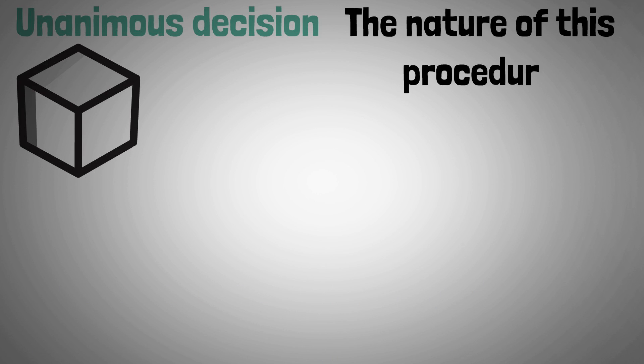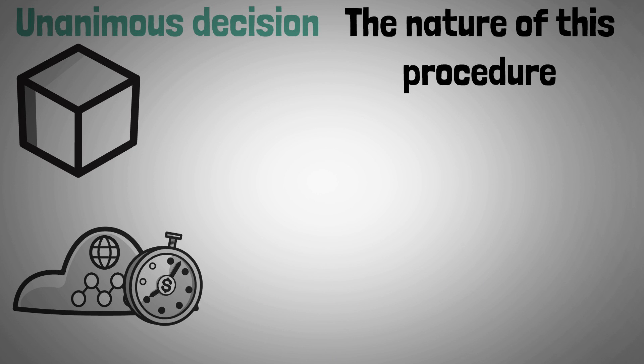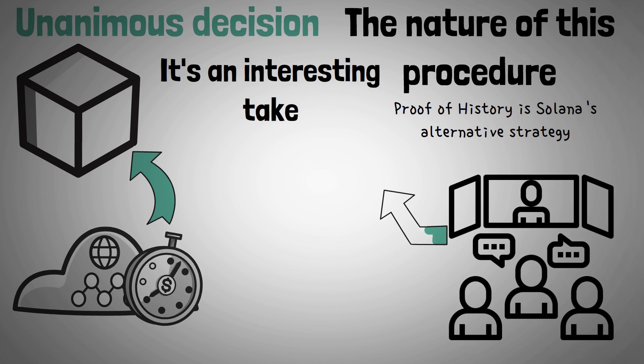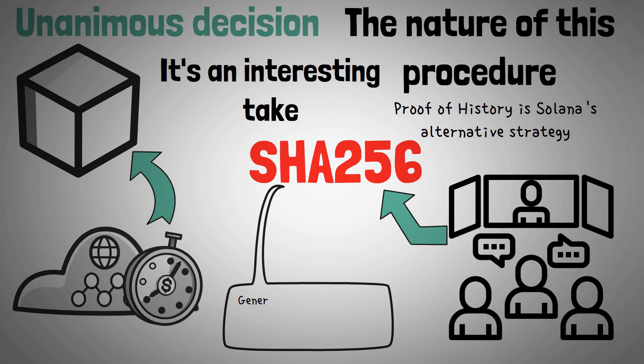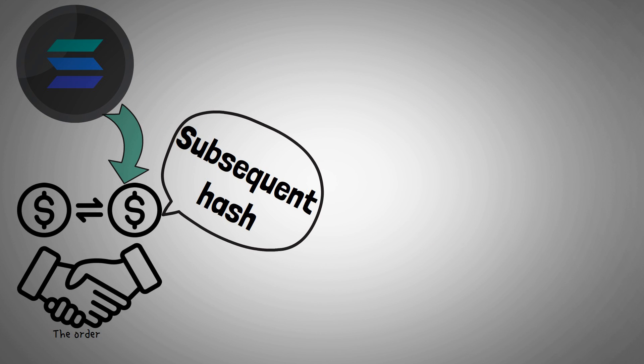However, because of the nature of this procedure, it takes a significant amount of time for nodes across the network to validate a block. Proof of History is Solana's alternative strategy. All Solana transactions and events are hashed using the SHA-256 hash function, which, given an input, generates a one-of-a-kind output that is very difficult to forecast. As a result of Solana using the results of one transaction as the input for the subsequent hash, the order of the transactions is now permanently ingrained in the output of the hash.